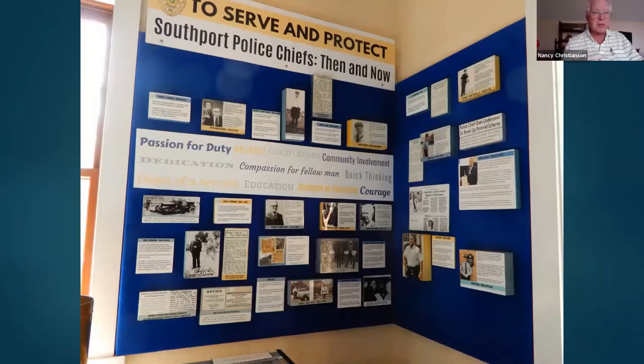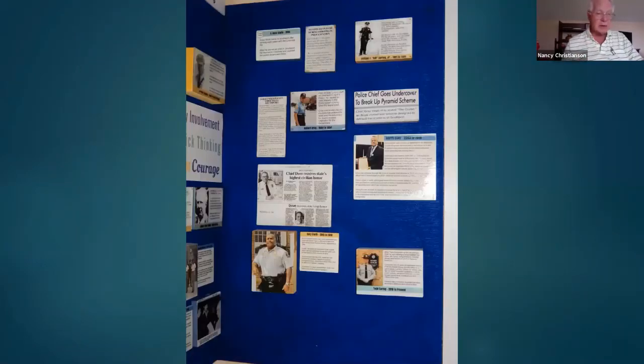Since we honored the sheriffs, we also honored the Southport police chiefs that also used the jail because they were right here in town. We have most of them from back when Southport started to hire police chiefs, with a collection of photos and stories. We had one chief who had a petting zoo on Franklin Square, Chief Dove who became a mayor for a while, and the current chief, Todd Coring. Chief Coring's grandfather was a Southport chief and his grandfather was also chief. And that's a brief overview of what can be seen in this particular room.